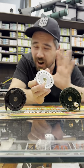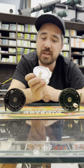I'd put these up against Hardy or Able reels any day of the week, and yet they're very reasonably priced.